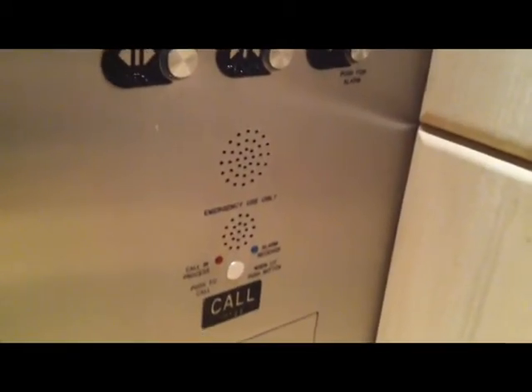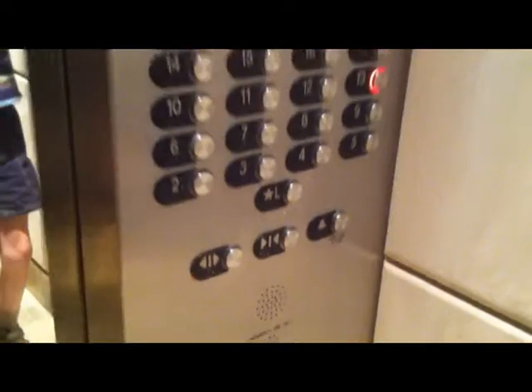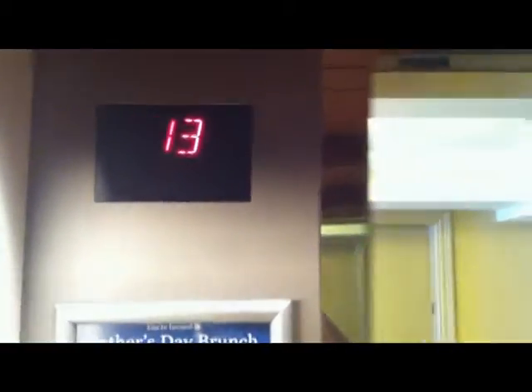Normally I end off my videos on two — there's that floor — but this has 13, so we're going to end on 13 instead. We're going to hang on 13. The phone is just the call button right here. Looks like marble-type walls on 13.